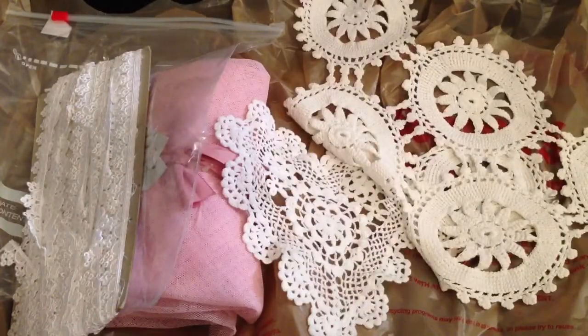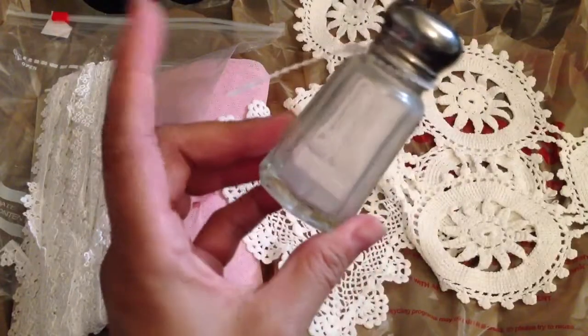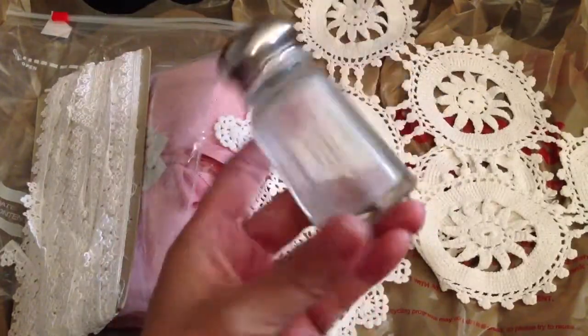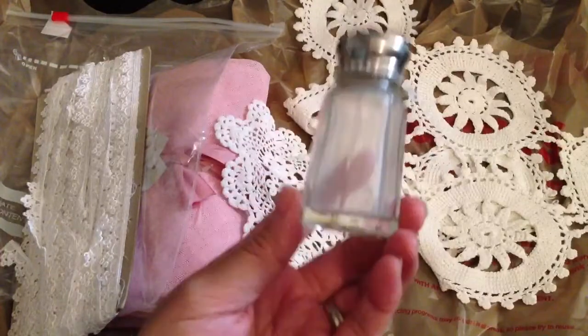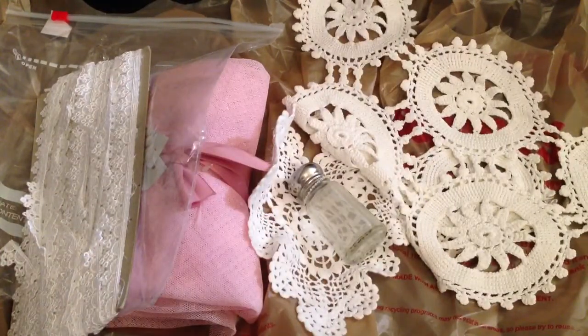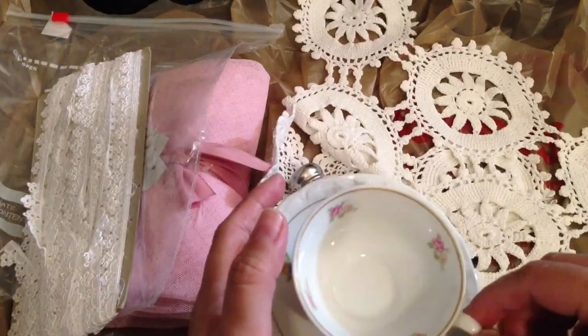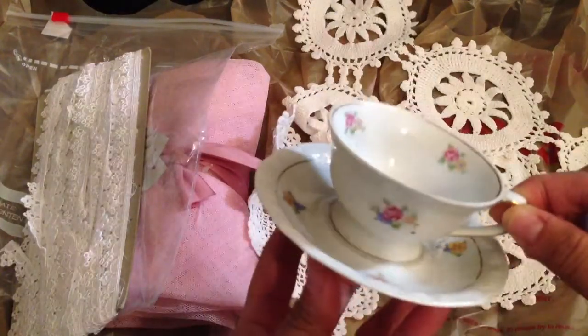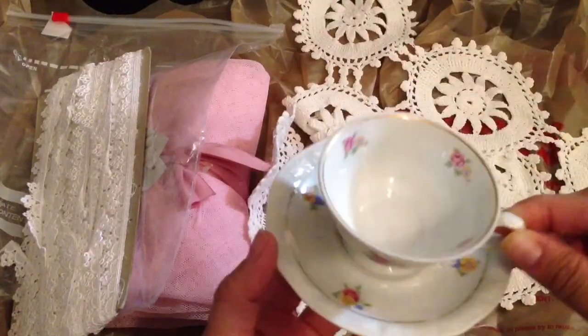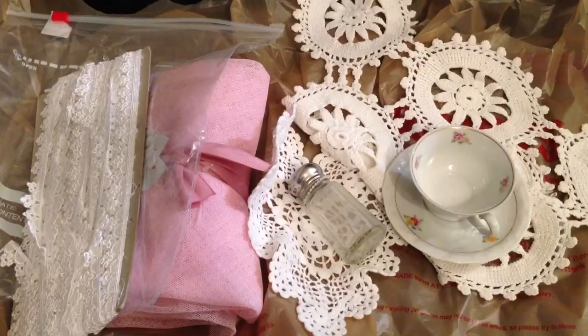I found a salt and pepper shaker — this was 20% off but they took off the tag. I think it was about $1.50 or something. And then this teacup was marked $3 and also 20% off. I want to alter this, so I picked that cute little teacup up.